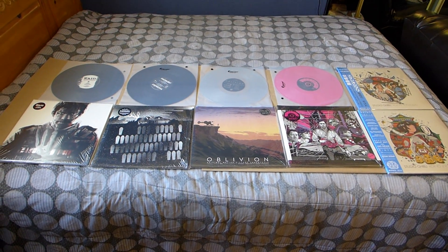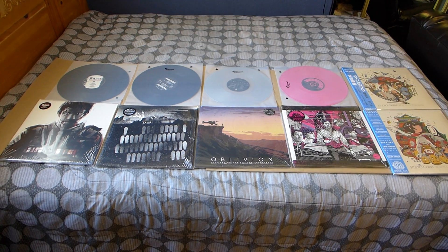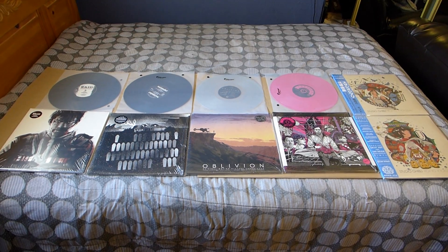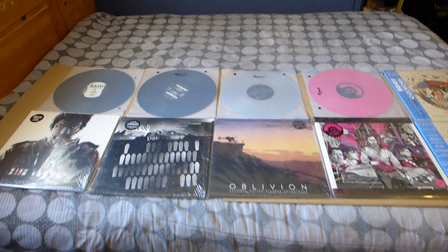Hey guys, Hobby Addicts. Today I want to show you my Mondo vinyl collection. These are so far the vinyls that I've collected from their site. I'm gonna start on the left.